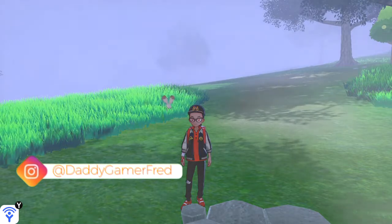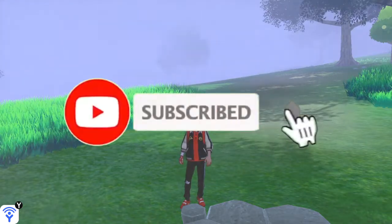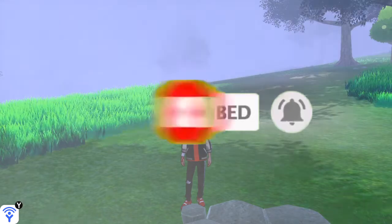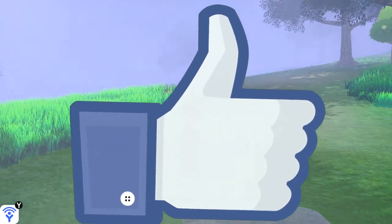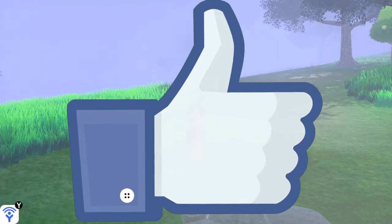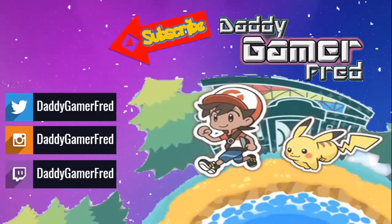If you have questions about Luxury Balls or how I made so much money in Sword and Shield, let's talk in the comments — I answer all comments. If you're new, hit the subscribe button. I do videos like this every day about Pokémon Sword and Shield. Ring the bell to be notified, and hit the like button — it helps a ton. I'm DaddyGamerFred on Instagram and Twitter, the American Gamer in Switzerland, and I'll see you on the next one.